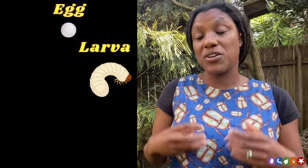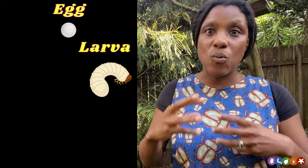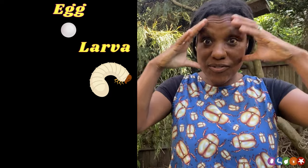Christmas beetles start their lives as little eggs that are laid into the soil during the summertime. These eggs eventually hatch into larvae, often called curl grubs. Curl grubs are big, chonky larvae — they're usually a creamy or white colour, and they tend to have a very distinct orange to brown head.